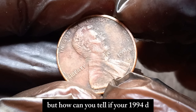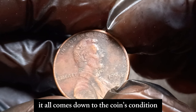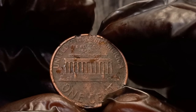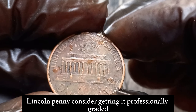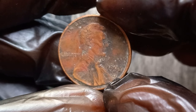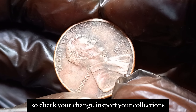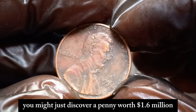But how can you tell if your 1994 D penny is worth a fortune? It all comes down to the coin's condition — even the slightest wear can significantly decrease its value. Look for sharp details, a strong strike, and minimal blemishes. If you believe you have a high-quality 1994 D Lincoln penny, consider getting it professionally graded. Proper preservation in a coin holder can also protect its value. The 1994 D Lincoln penny is a testament to how even the most common coins can hold hidden treasures. Check your change, inspect your collections, and who knows — you might just discover a penny worth $1.6 million.